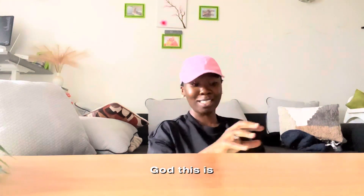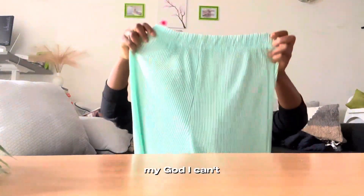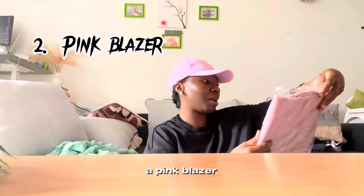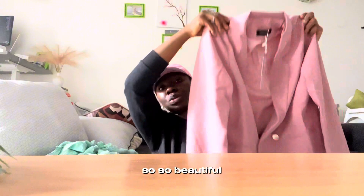This is so nice! Oh my god, I can't wait to wear this. This is so chic and classy — very, very chic and classy. And this is a pink blazer. Damn, this looks so beautiful, so beautiful.